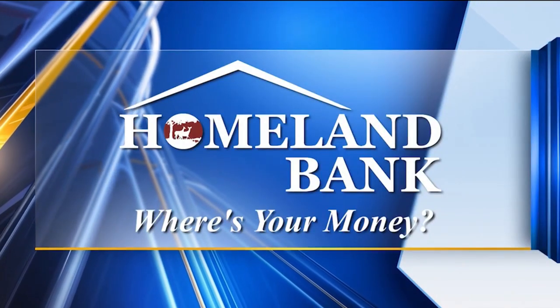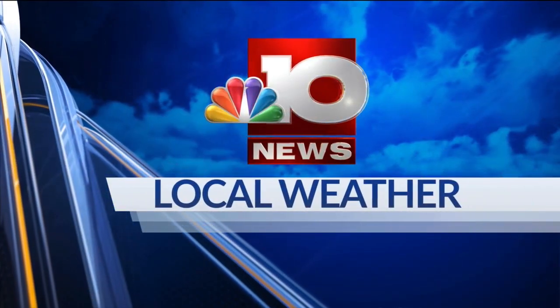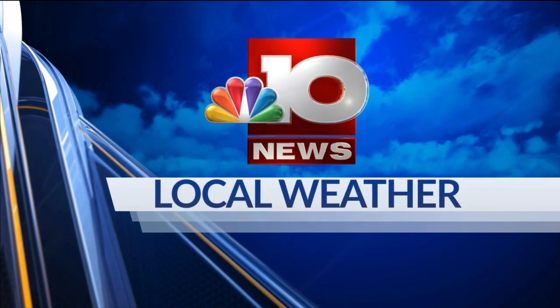Live StormTracker Doppler Radar, sponsored by Homeland Bank. And now, StormTracker Doppler weather with meteorologist Chase Ward.